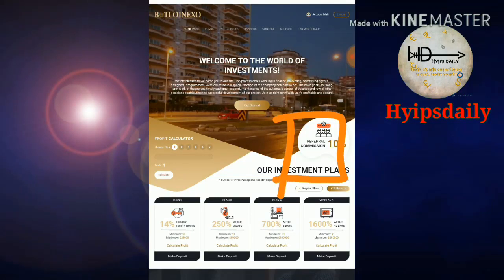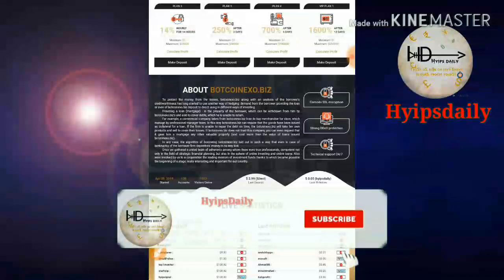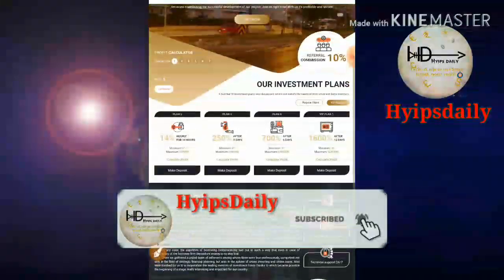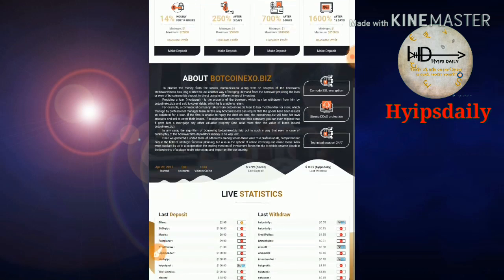The site has a referral program. For a direct referral you will receive 5% of their investment as a referral commission. For a second level you will receive 2%, and for a third level you will receive 1% of their investment as a referral commission. Currently there are 139 total accounts and you can also see the total deposits on the site.